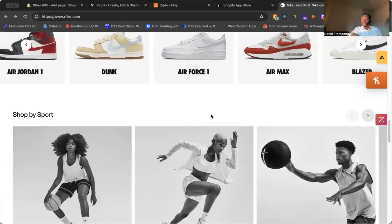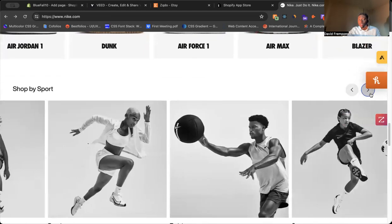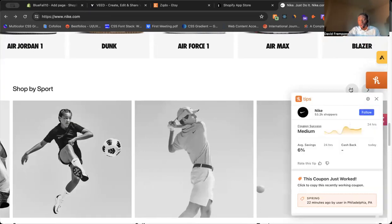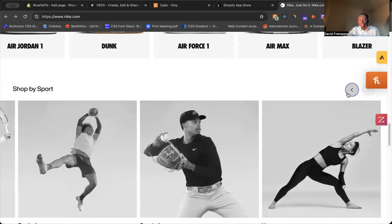But let's say you're scrolling through the homepage and you come to Shop by Sport. All of a sudden, now you can see the different sports and the different collections right there on the website, bringing awareness to these different collections.